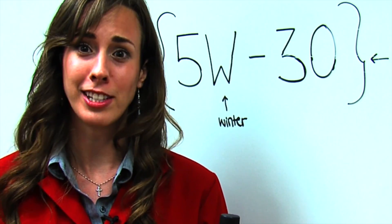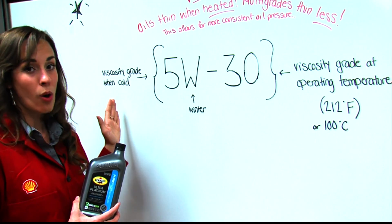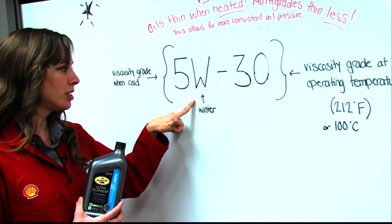So my first question is: I put 5W30 in one of my cars — what does that combination of letters and numbers mean? Let's discuss what a multi-grade viscosity really means. The 5 is the viscosity grade when it's cold. Remember, the W stands for winter.